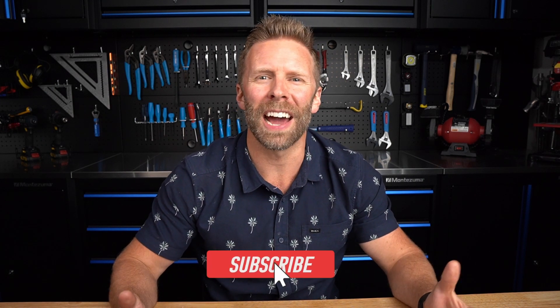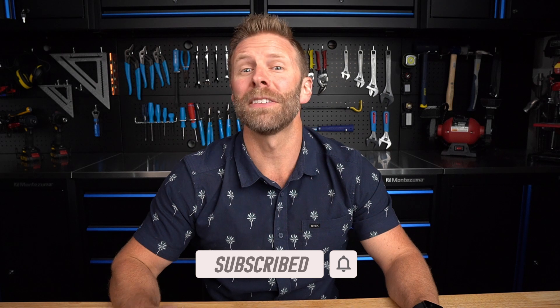Do you love American-made tools as much as we do? We want to hear your stories in the comments below. And don't forget to hit that like button and subscribe to WB Tool News. Until next time, keep working and stay true to the red, white, and blue.